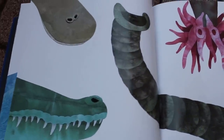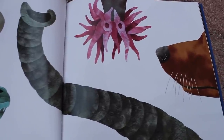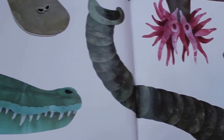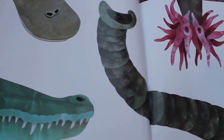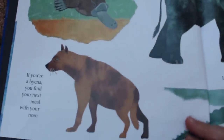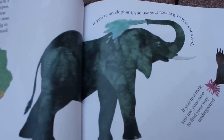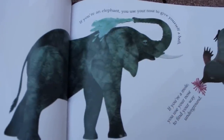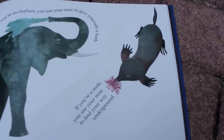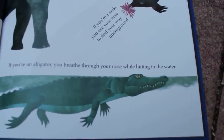It's windy out. What do you do with a nose like this? Look at all these different noses. Can you guess what each nose is? If you're a platypus, you use your nose to dig in the mud. If you're a hyena, you find your next meal with your nose. If you're an elephant, you use your nose to give yourself a bath. If you're a mole, you use your nose to find your way underground. And if you're an alligator, you breathe through your nose while hiding in the water.